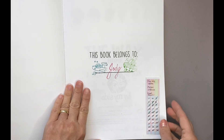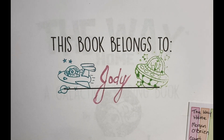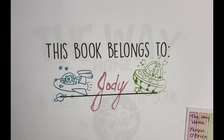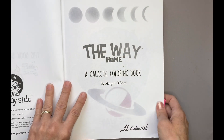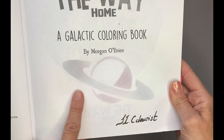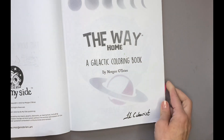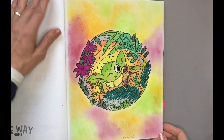So this is the book — it belongs to you — and I have put a couple of fun stamps of little aliens in spaceships on it, and then we've got some different moon shades and a stamp of a planet. And here we go with the first page.